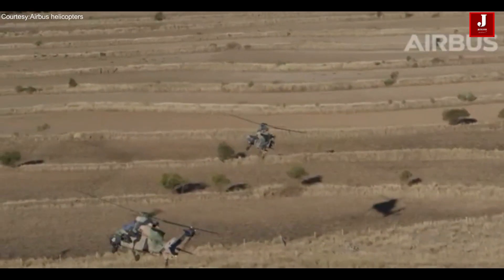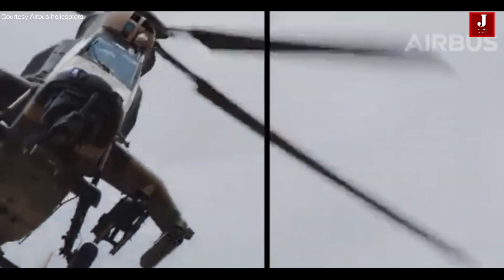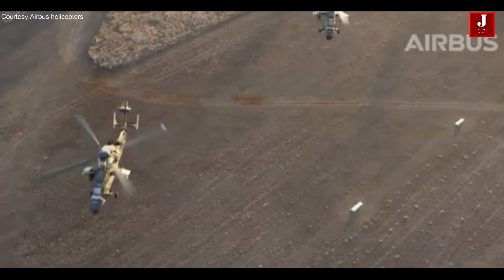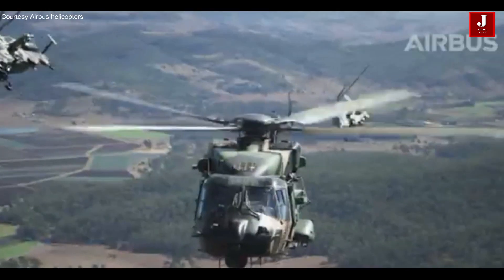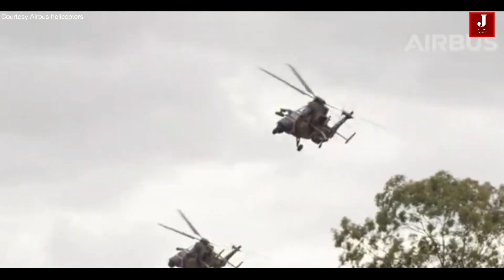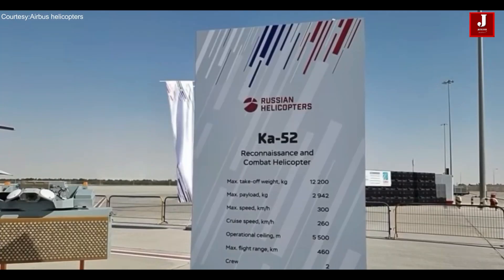The Eurocopter Tiger, currently known as the Airbus Tiger, is a cutting-edge multi-role attack helicopter designed by Airbus Helicopters. It was developed in collaboration between France and Germany to meet the stringent operating needs of their respective military forces. The Tiger is a hallmark of European helicopter innovation and excellent aerial combat capability.